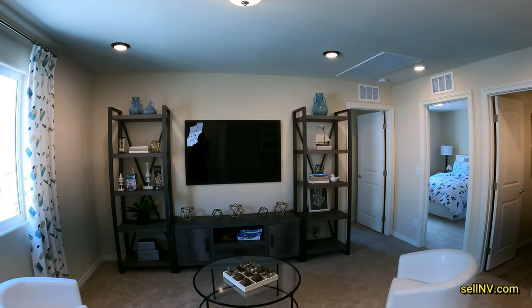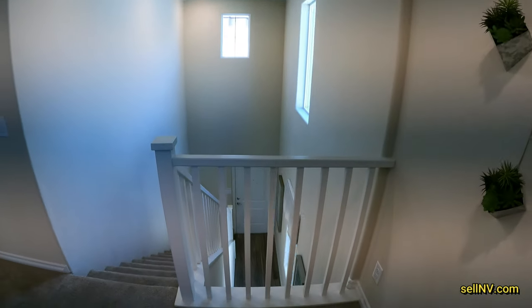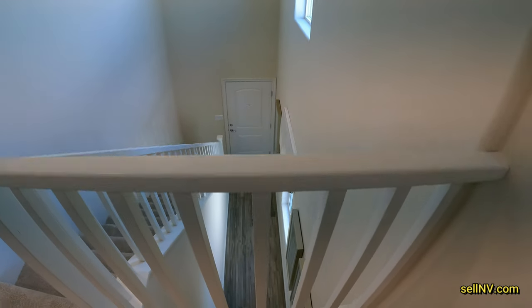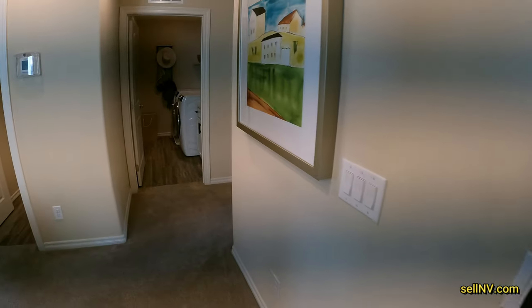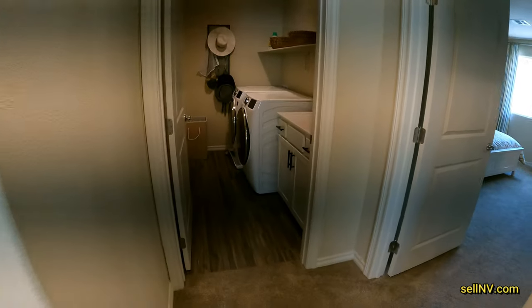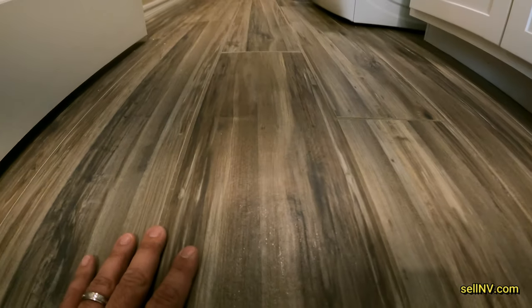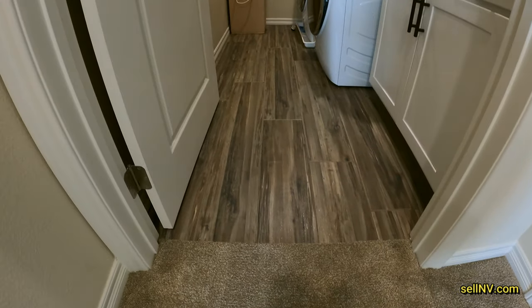Wow, this is a super nice area. Here's a view from up here. I really like the floor that they have — I guess we'll take a look at it once we go back down. Oh, they have them here too. I kind of prefer this over carpet. Easier to clean.